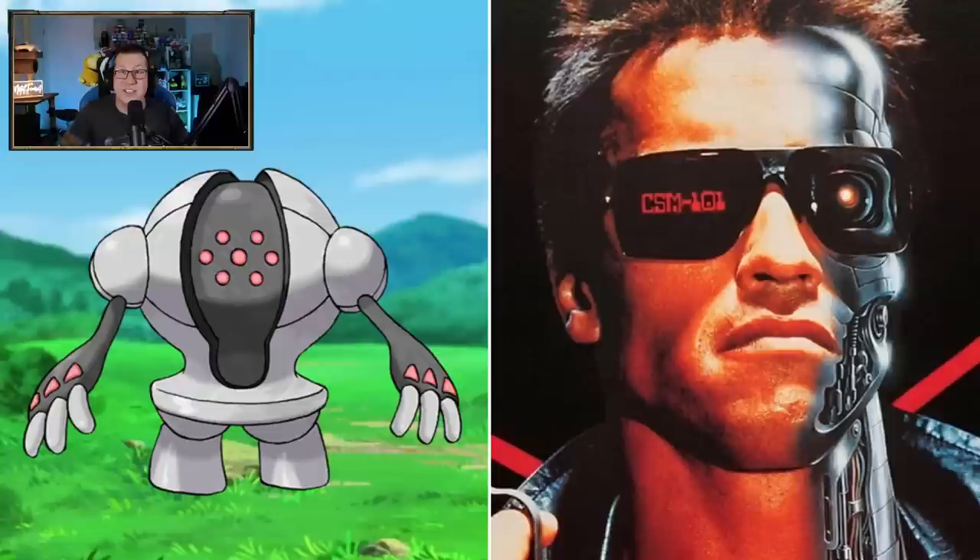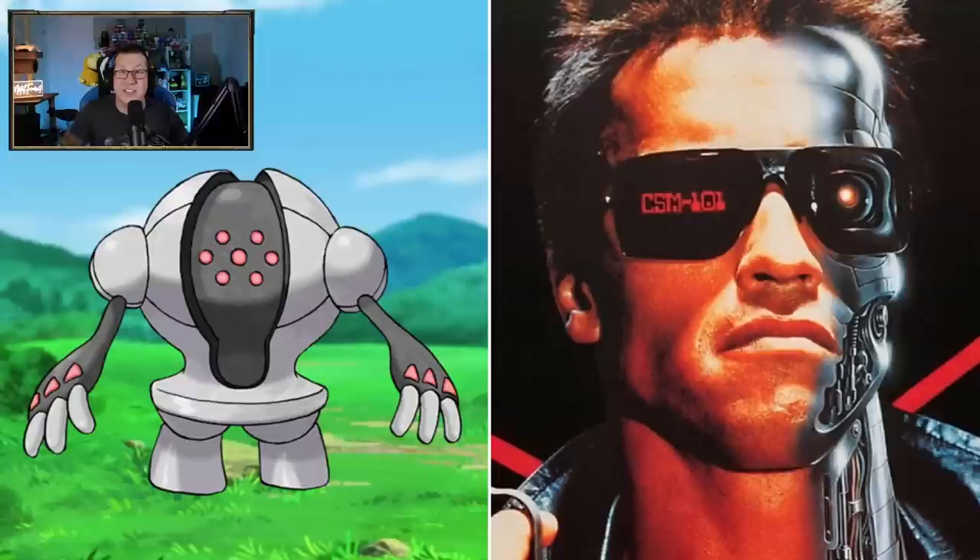Registeel - dude, Registeel comes straight out of Terminator. That is sick. That looks so menacing. Oh my God, that is really, really awesome.